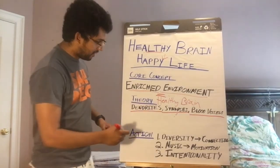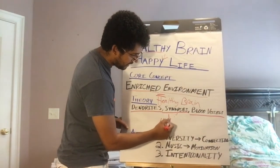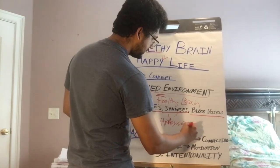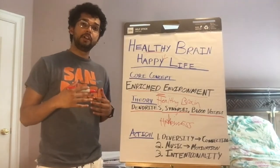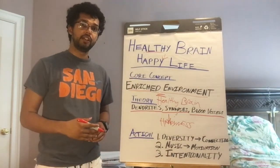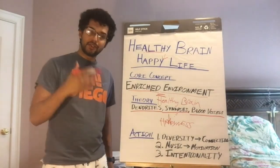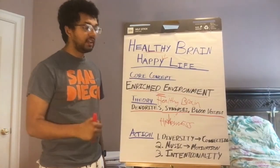All of these lead to happiness — a bigger, healthier brain. Wendy Suzuki found from personal experiments and the scientific literature that living in an enriched environment means we as humans can have bigger, healthier brains. That's the goal.